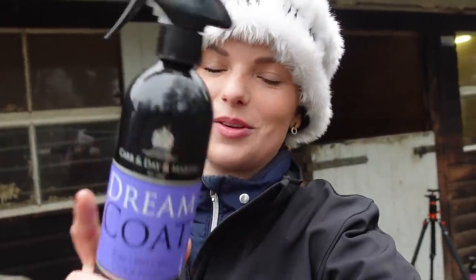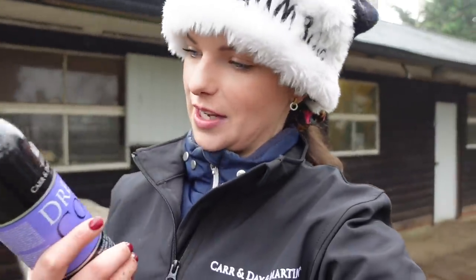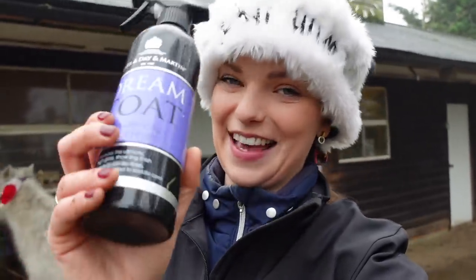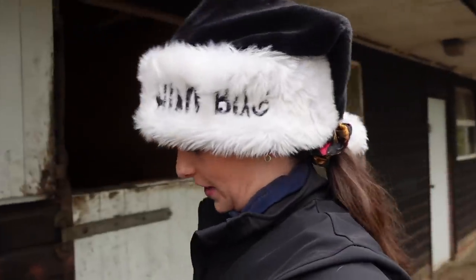Next up we have the Dream Coat — this is the ultimate finishing spray if you're going to a show and you want to dazzle those judges. It's so long-lasting, and you can even apply it to the saddle area without feeling like you're going to slip off the side.